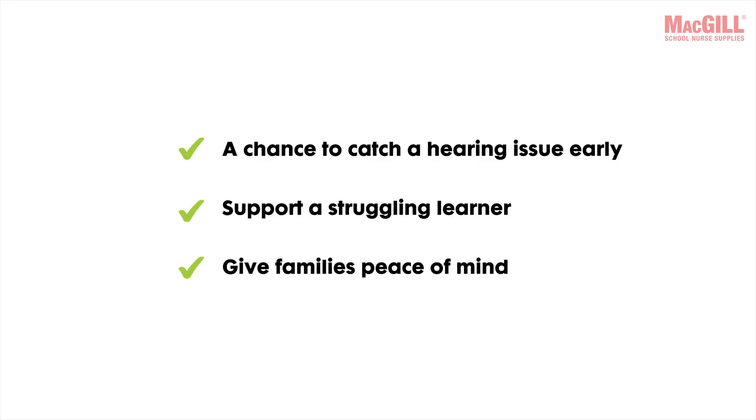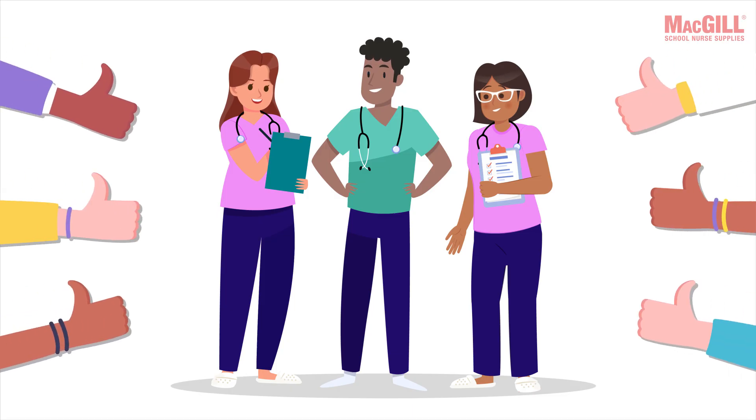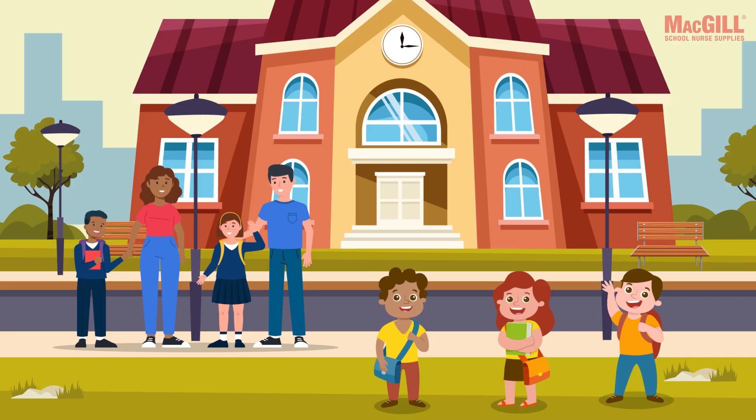Every quick, objective screening you perform is a chance to catch a hearing issue early, support a struggling learner, and give families peace of mind. So here's to you — the professionals who listen for what others might miss. With OAE screening in your toolkit, you're helping students hear their world, and that's a sound investment in their future.